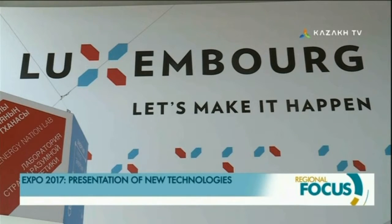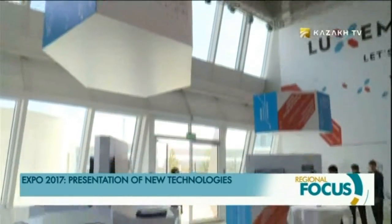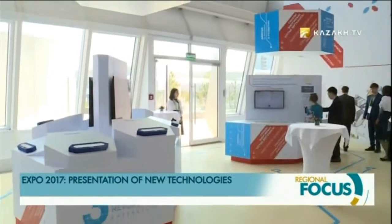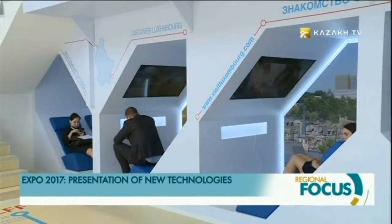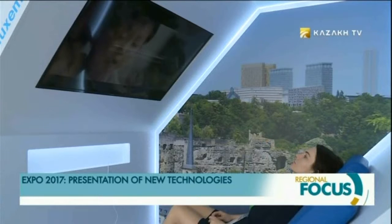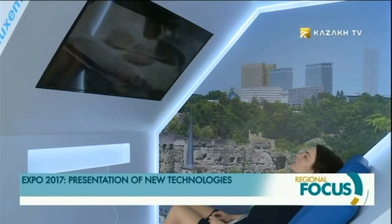In the Luxembourg Pavilion, expo guests can see several laboratories dedicated to the third industrial revolution, focusing on renewable energy and space resources. The pavilion presents projects of the duchy that focus on studying the universe. The country's laboratory of intelligent energy reveals how a smart grid works and what a smart city is.